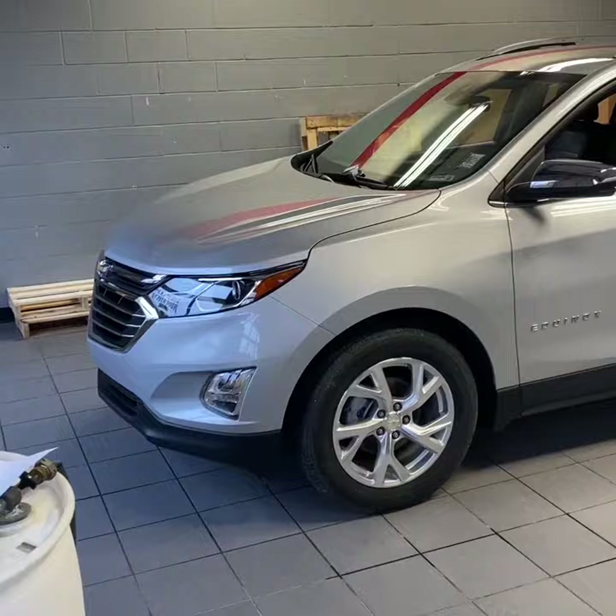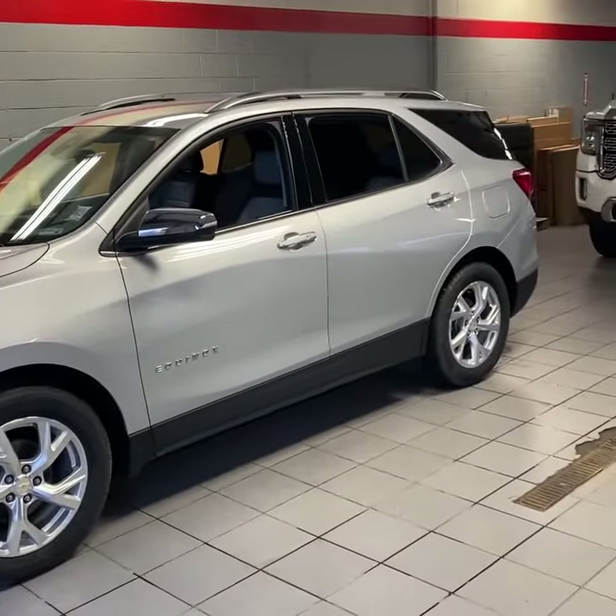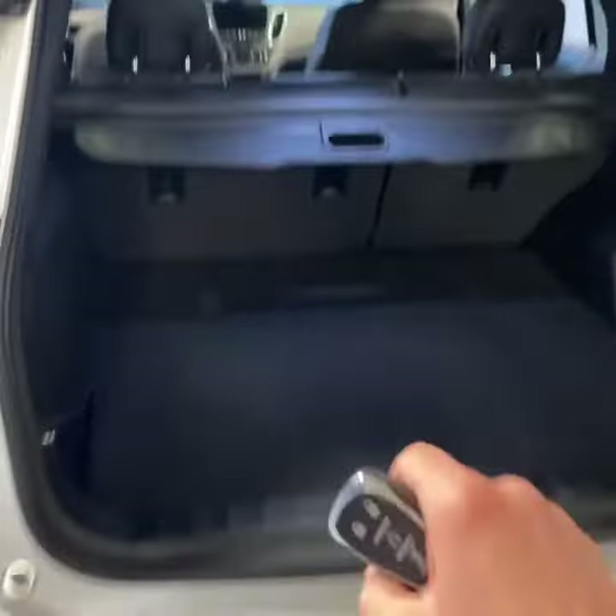This vehicle will be inspected and detailed inside and out, where we also apply our forever new paint protection as well. This vehicle is finished in the Silver Ice Metallic with the 18-inch aluminum wheels. It does have remote start and keyless entry, a hands-free power liftgate, cargo shade out back, and a spare tire below.